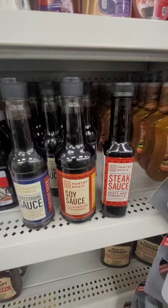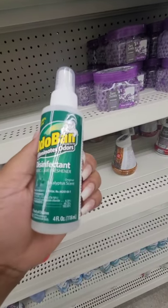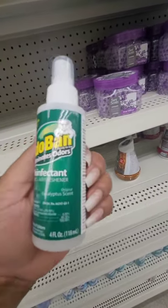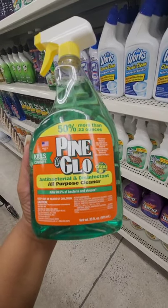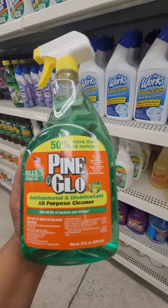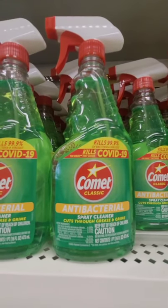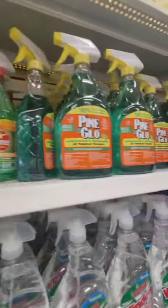This is new: OdoBan eliminates odors — it's a disinfectant, fabric, and air freshener in the original eucalyptus scent. It kills 99% of germs and flu viruses. Haven't seen this before at Dollar Tree and you're getting a four-fluid-ounce bottle for a dollar. Also seeing Pine Glow antibacterial and disinfectant all-purpose cleaner — kills 99% of bacteria and viruses including the virus that causes COVID-19. It's a nice large bottle at 33 fluid ounces, and you're going to get more with Pine Glow.